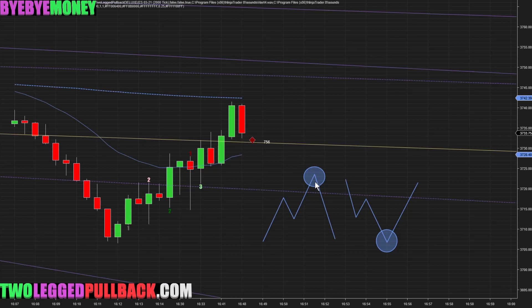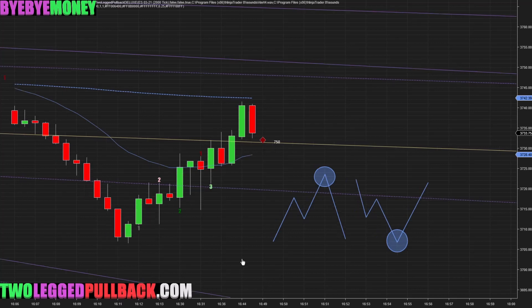We'd like to find this setup — this price action setup — in key areas such as moving averages, trend lines, channels, and support and resistance levels.